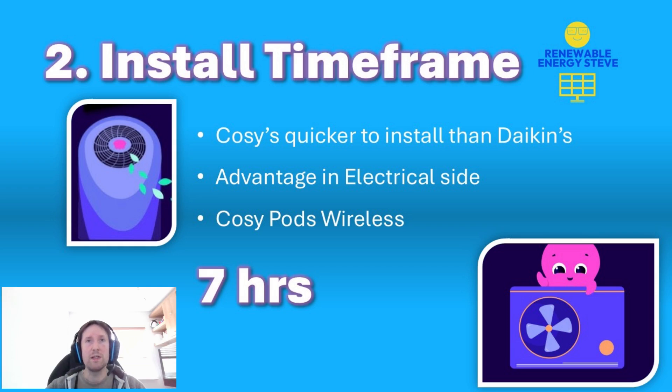Of course there are no real advantages for the heating engineers working on the plumbing and pipework side of things, but don't let that sway you — if you want a Daikin model over a Cozy, that's absolutely fine. Just be sure to specify which one you want.